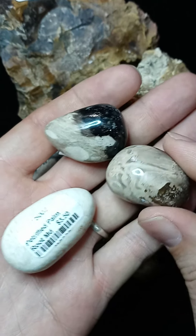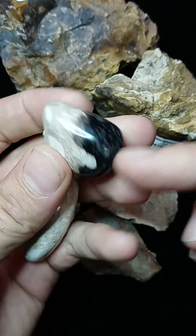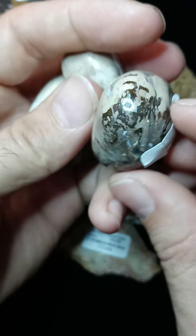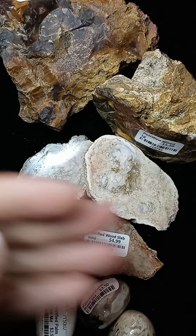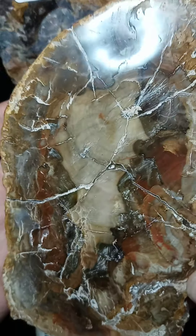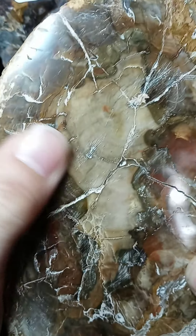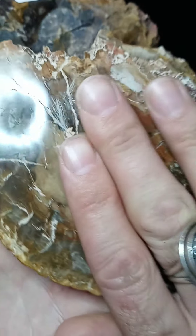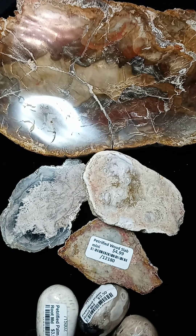Here are some tumbled stones of the palm root from Indonesia — I love the contrast of colors. And then there's a larger, gorgeous slice from Indonesia. I mean, you've just got everything here — it's just so pretty. This is agatized; it's very, very firm, much harder than petrified wood in the early stages of petrification. Great for your water bottles as a charging plate. It's lovely to see all the colors it expresses.